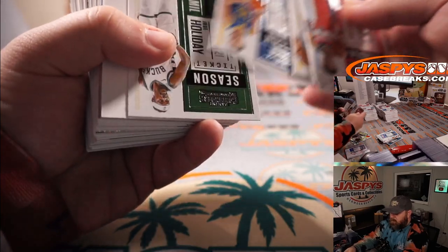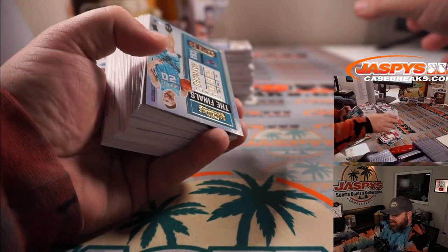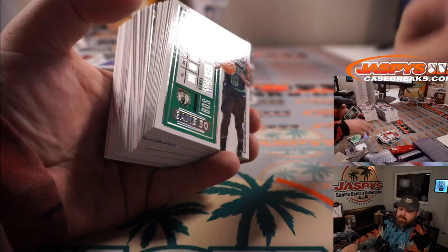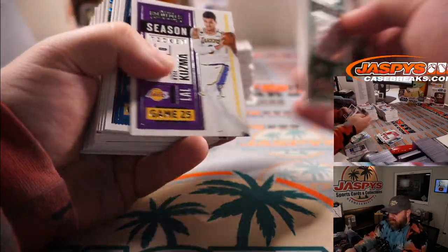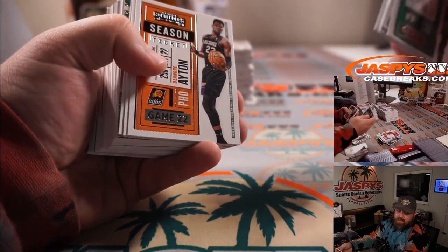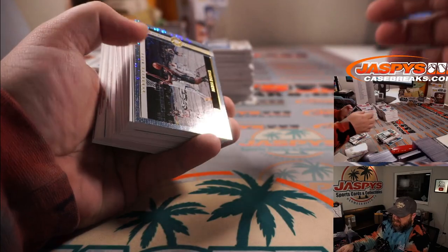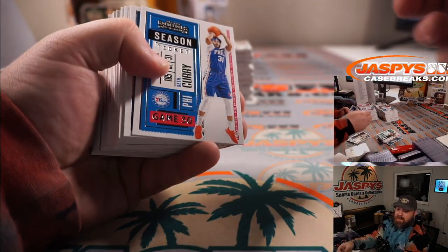Gordon Hayward to 49 for the Hornets — Matthew Shira. Zion for the Pelicans — Mark Salvaghi. James Harden for the Nets — David Callender.